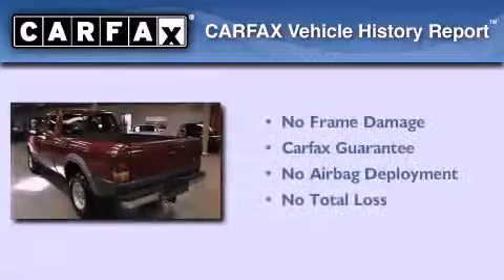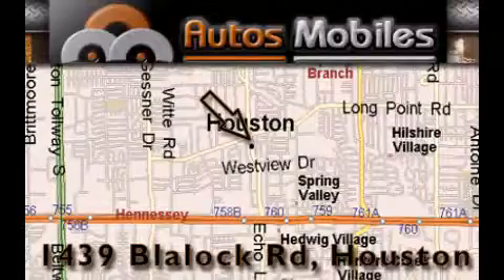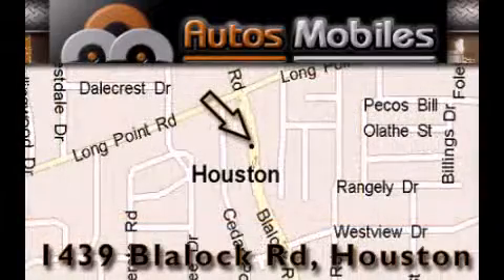Not to mention that this Ford qualifies for the Carfax Buyback Guarantee. Contact us today to arrange your test drive. Autos Mobiles is located at 1439 Blaylock Road in Houston. Our goal is to exceed all of your expectations to ensure that you'll return for future visits.